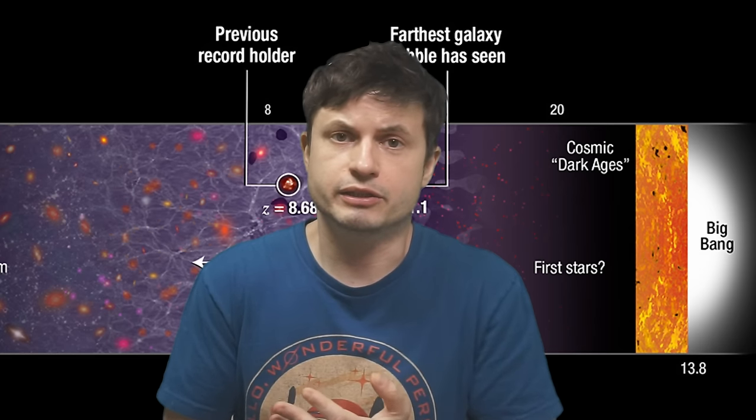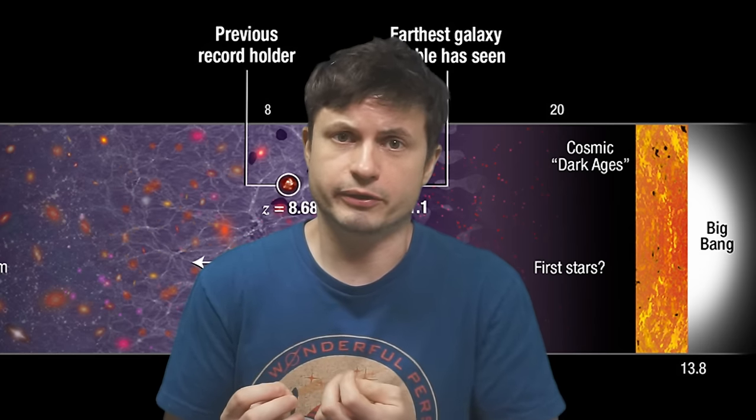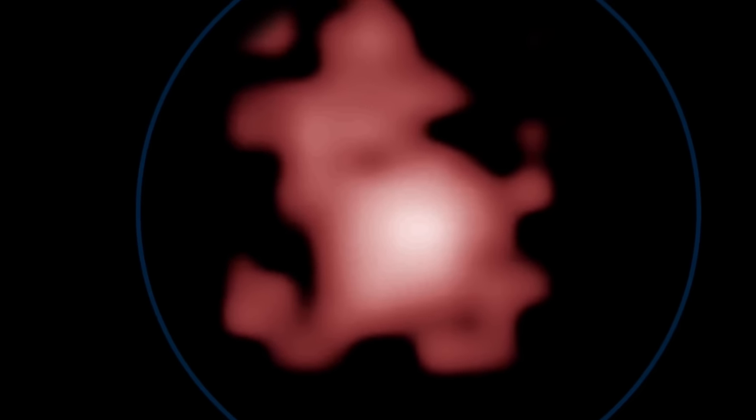Although since then the James Webb Space Telescope discovered something even a little bit farther, even today GN-Z11 is still one of the most exciting and most studied distant galaxies ever. And as you're going to learn in this video, there have been a few really exciting discoveries coming out of this galaxy, taking us a little bit closer to solving a few cosmological mysteries.